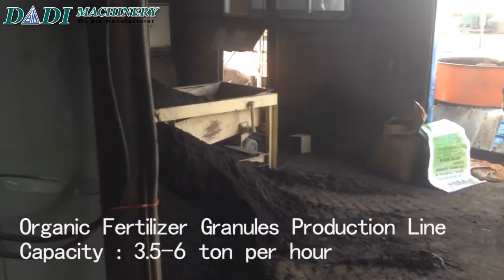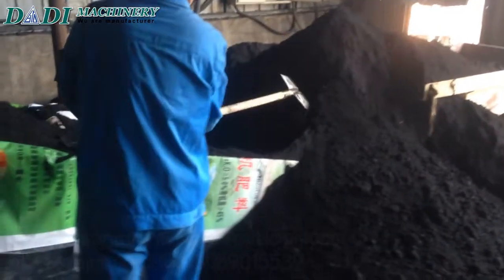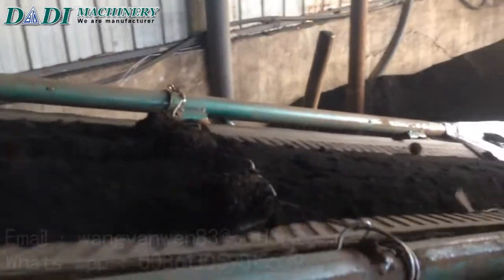Harbin Dadi Biology Organic Fertilizer Company Limited, established in the year of 2006, with about 7,000 square meters factory area, located in Harbin City, Heilongjiang Province, China.